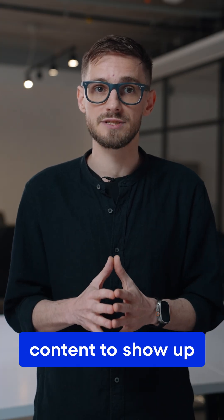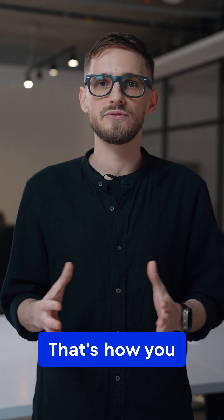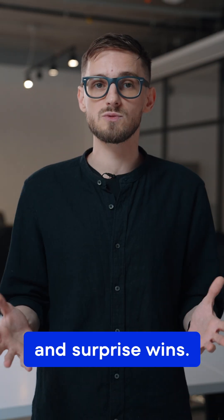Our last tip for getting your content to show up in AI answers is to vary your prompts and related keywords. That's how you find new ranking pockets, hidden brand mentions, and surprise wins.